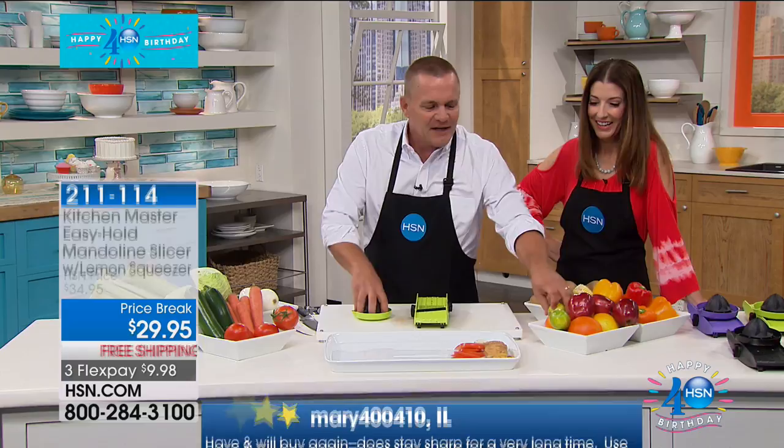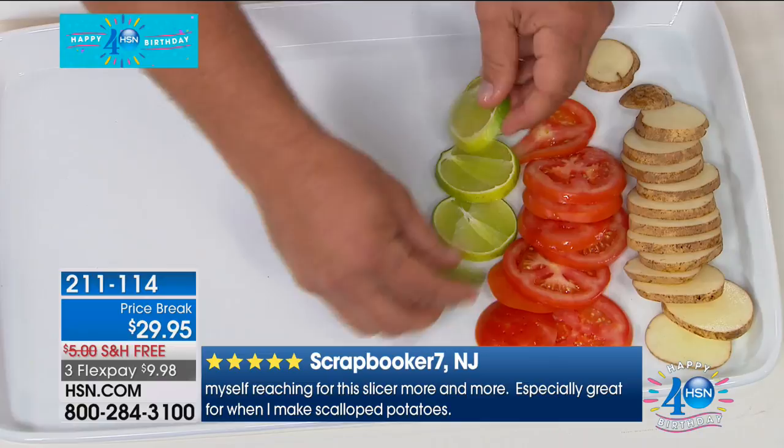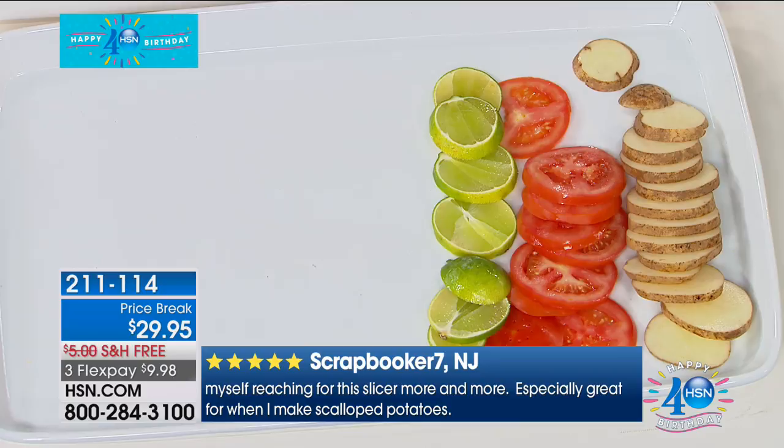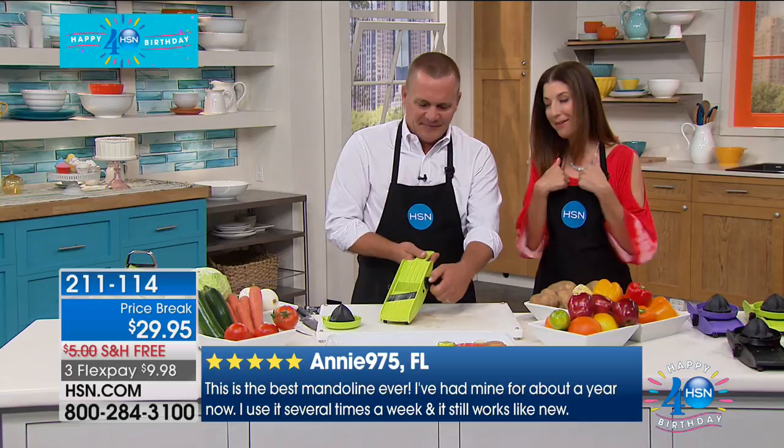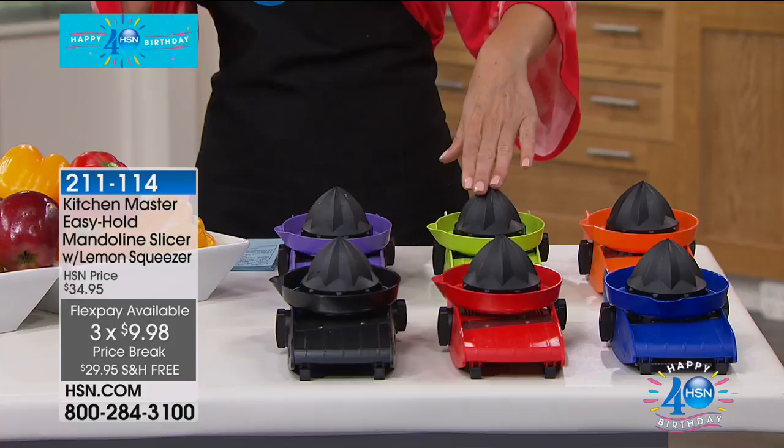You can see why this has been one of our number one most popular kitchen products in the history of HSN. Today for our 40th birthday we have $5 off, free shipping and handling, and fun colors to choose from — orange, green, purple, black, red, and blue — so you can get one for everyone in your family. Over 110,000 sold and going fast. It's our only airing of the day.